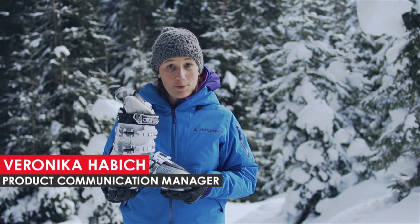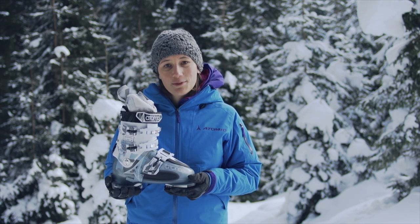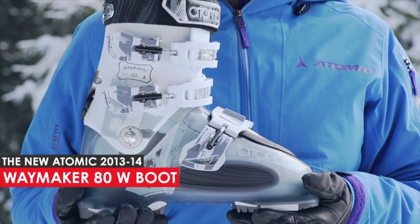Hi, this is Veronica, Atomic's product communication manager, and I'm excited to introduce the most progressive all-mountain boot for women ever — the all-new Waymaker 80.